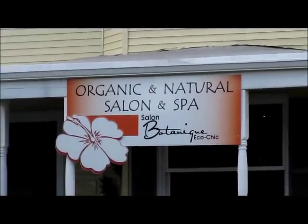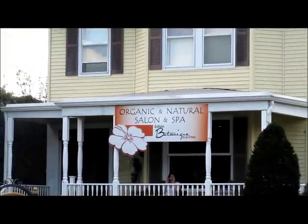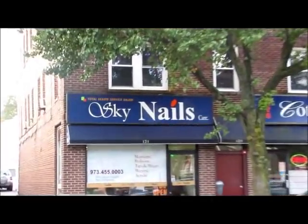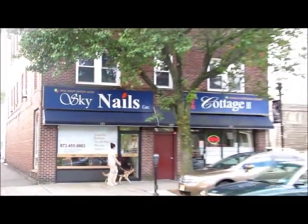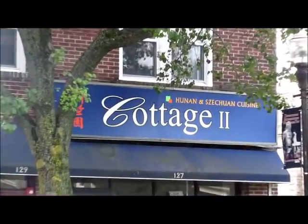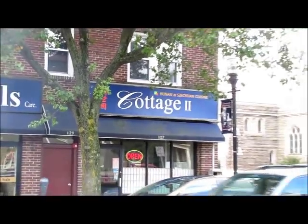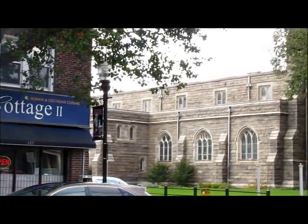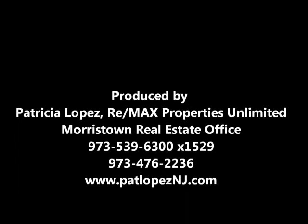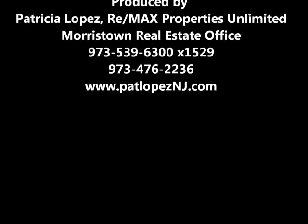We just passed Richardi Brothers, which is a paint store and decorating. Next to it is a salon, a nails place, as well as a Chinese restaurant. And then we are adjacent to one of our other stone churches on South Street — and that pretty much completes our tour. Here is the RE-MAX building, a beautiful historical building at 1 Madison Avenue, right off of Route 287. Thank you so much for viewing this video. I hope you enjoyed it.